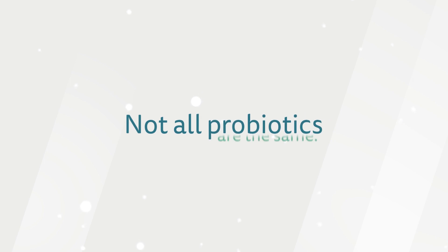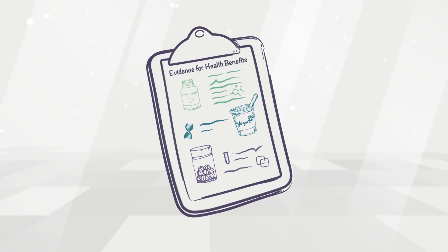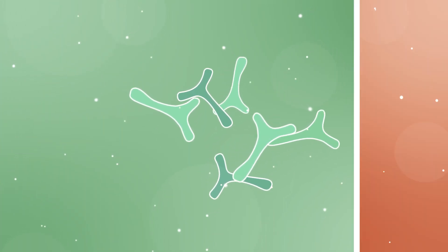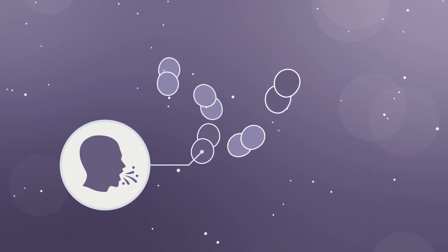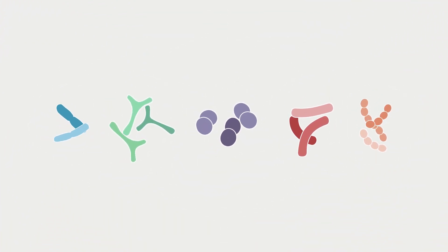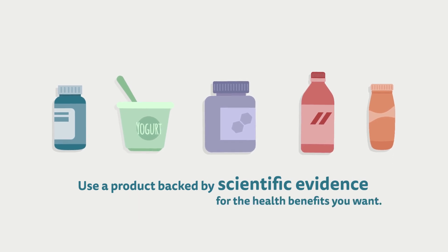Not all probiotics are the same. They contain different strains which may be backed by different levels of scientific evidence for health benefits. Different probiotic strains have different benefits, ranging from improving aspects of intestinal function to helping you fight off a cold. When choosing a probiotic type, it's most important to use a product backed by scientific evidence for the health benefits you want.